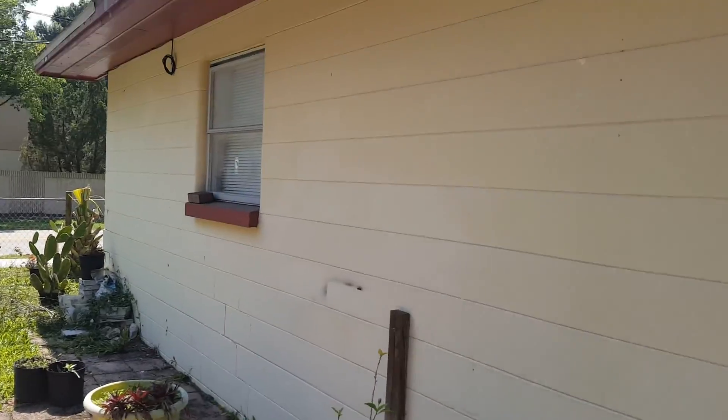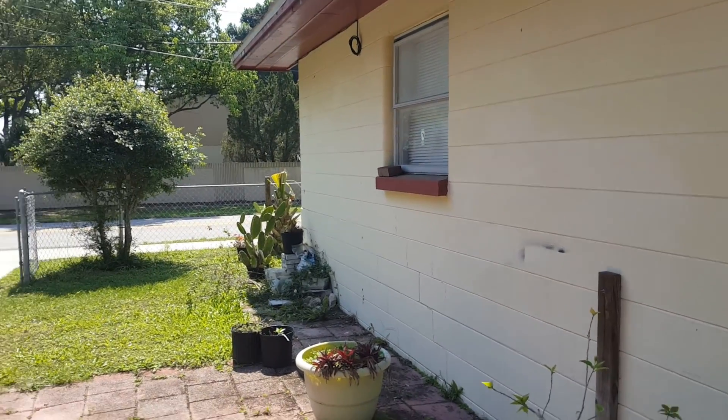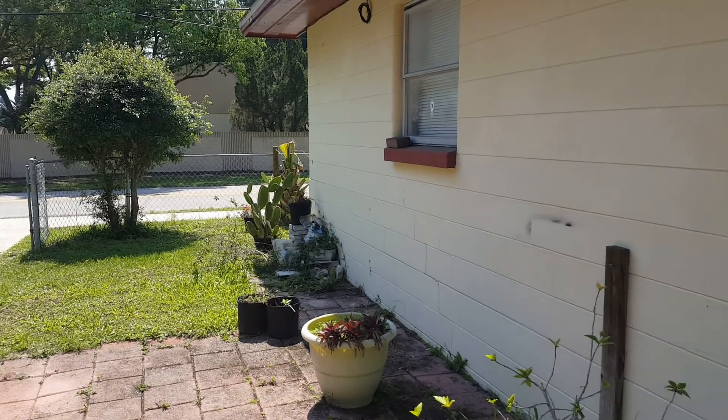I don't know where I'm going to start painting, but we'll find out. So, that's the house.